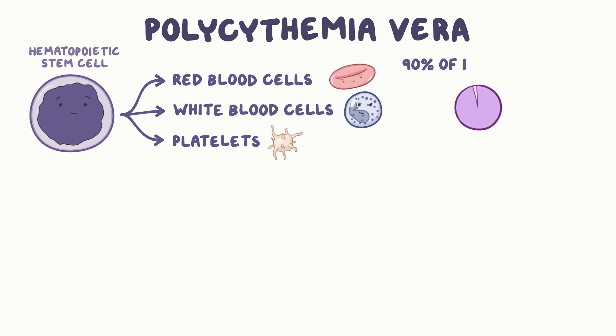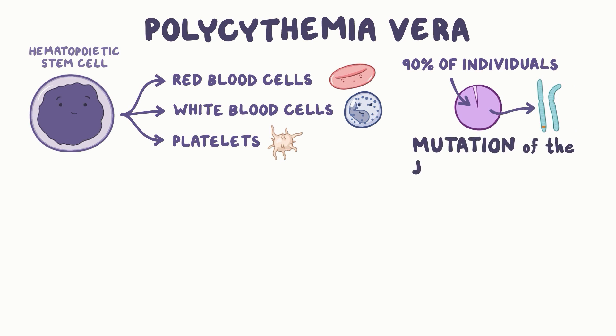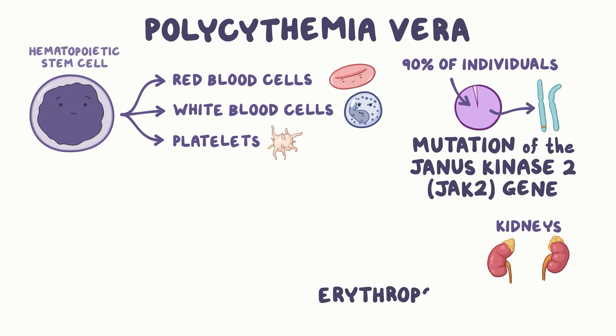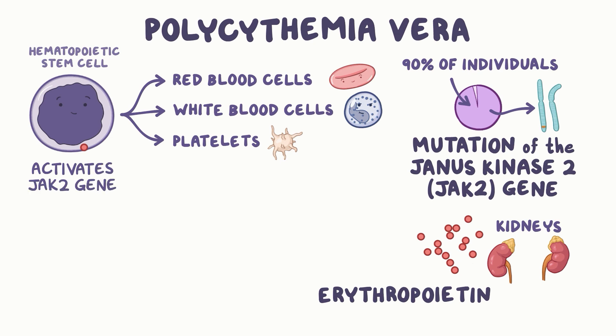In 90% of the affected individuals, there is a mutation of the Janus kinase 2 or JAK2 gene. Normally, the kidneys produce erythropoietin, which is a hormone that binds to receptors on the hematopoietic stem cells and activates the JAK2 gene. When that happens, it causes the cell to divide and thus produce more blood cells.